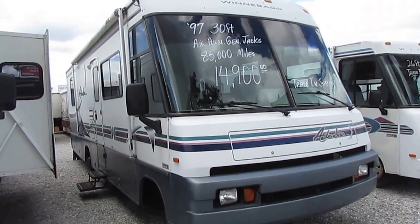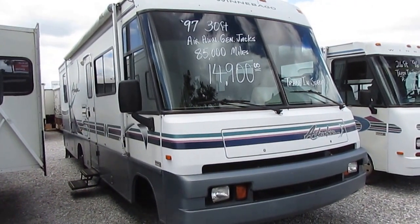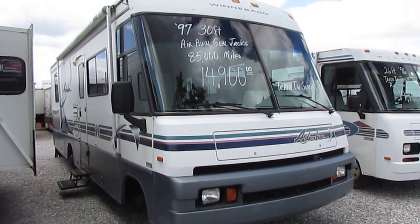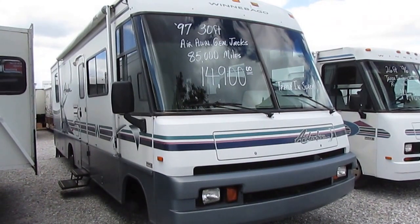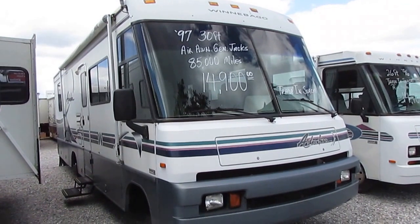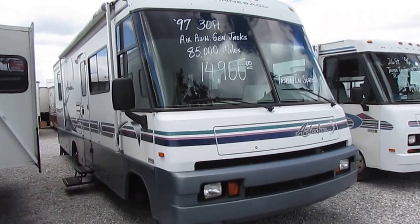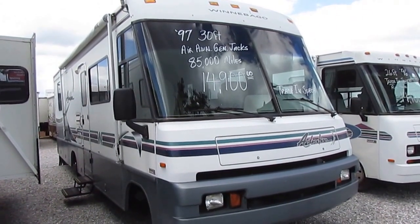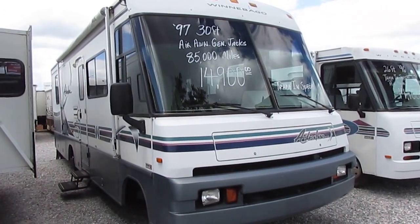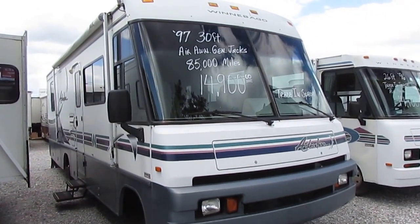This is a 1997 Winnebago Adventurer 30WQ. Folks, someone just drove this thing several hundred miles in to trade with us. It's got 85,000 miles, it's 31 feet long, it's really nice, it's got jacks — perfect for a first-time RV buyer or somebody on a budget. How often can you buy a low-mileage Class A motorhome with generator, jacks, awning, and a satellite system for the same price or less than many used travel trailers? This has got the 454 Chevrolet V8 with the P30 chassis Chevy running gear.